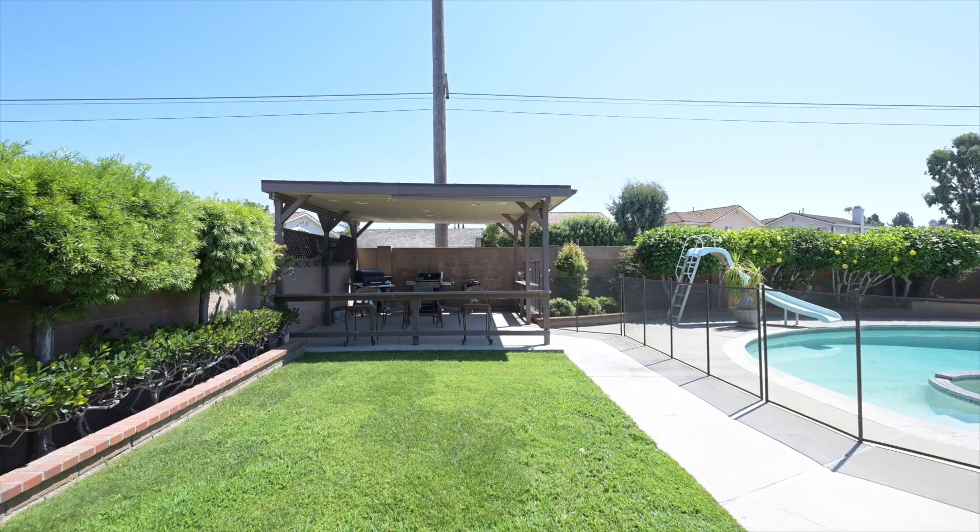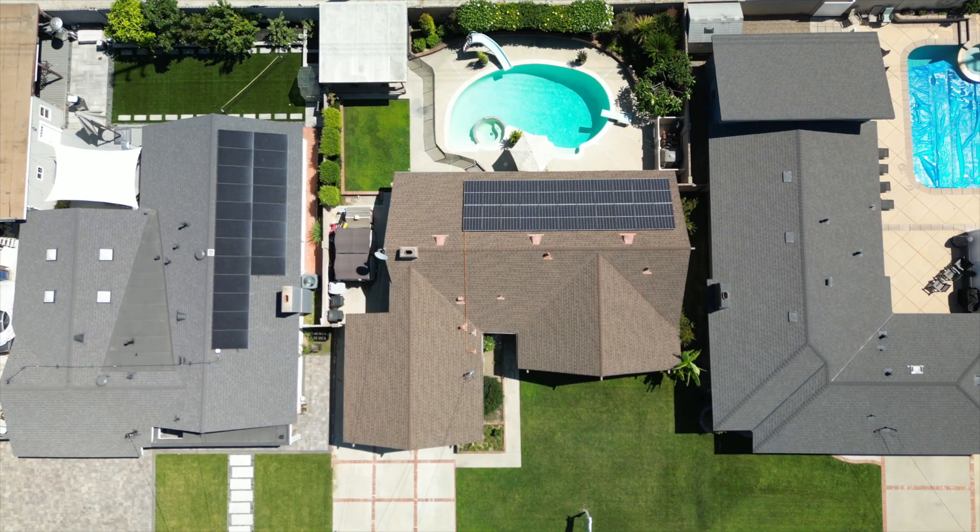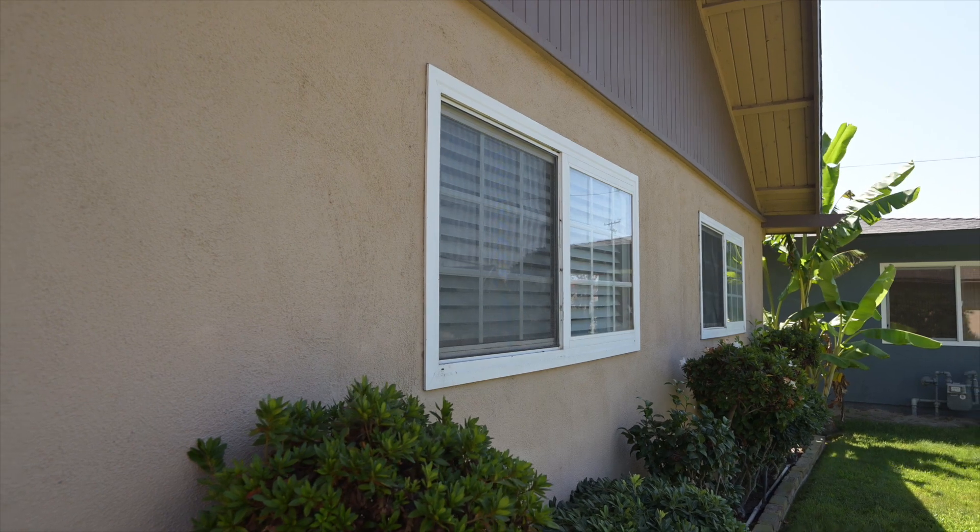So here we are in the backyard of this entertainer's dream home. We're under this covered patio that features recessed lighting, TV, and barbecues. We've got an in-ground pool with in-ground spa. Some of the other features on this home that I love: newer roof, solar, newer dual-pane windows. Jen mentioned remodeled kitchen and baths — it's got it all, folks. It even has a place with grass for your dog, and that's what people love when they have a pool home. Sometimes there's not grass, and we've got it.